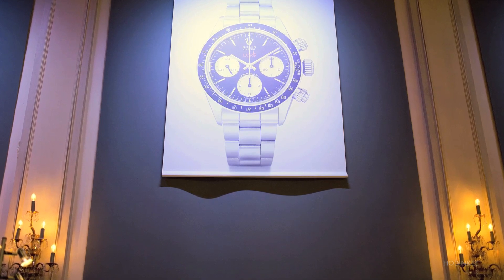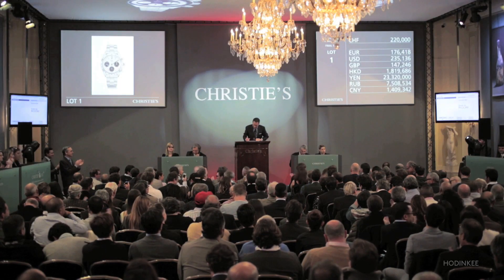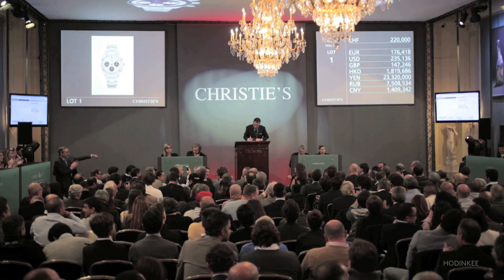By lot one selling for five times the auction estimate, I knew we were going to have a historical sale. Fifty watches offered, fifty watches sold, fifty world records.